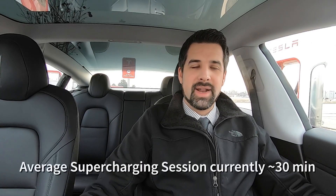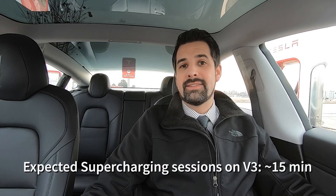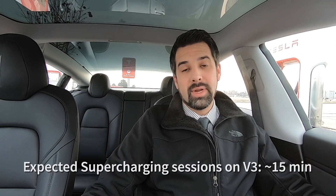According to all the data Tesla has on supercharging sessions, an average session is around 30 minutes. With all these enhancements to speed and the preconditioning prior to arrival, they're estimating that a typical charging session will now last 15 minutes — about half — which is really exciting.